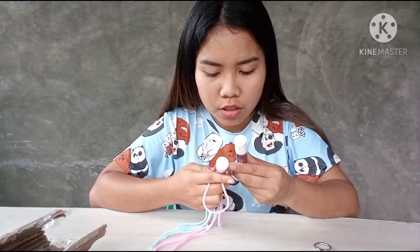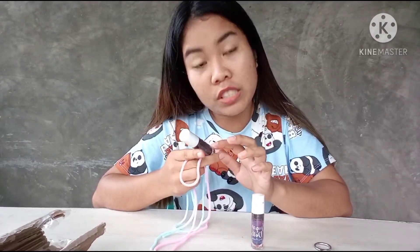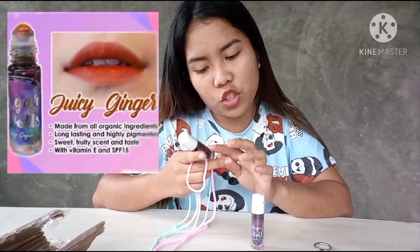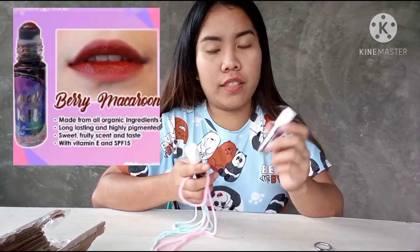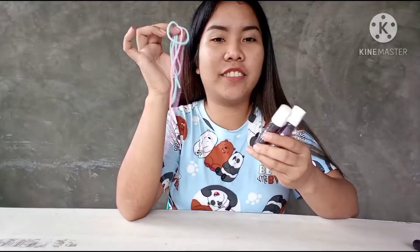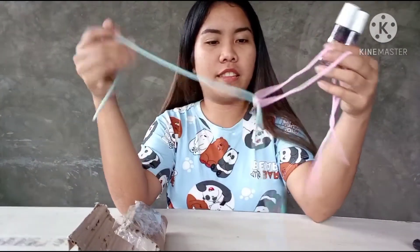Ito yung shade — ito ay juicy king ginger, and then ito ay berry marcarine. Ito yung naman sa aking order. Ayun ma, no? Ito. Ito naman yun.